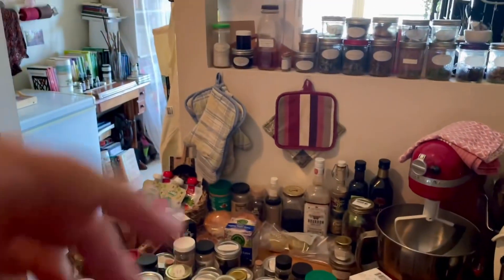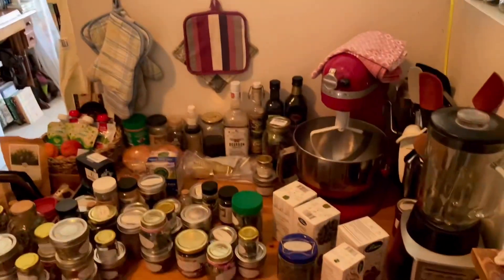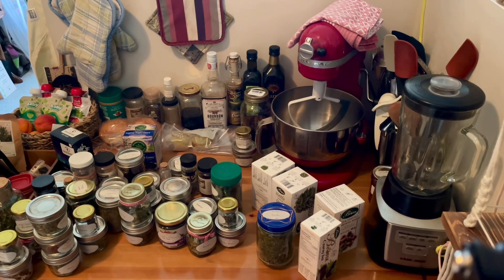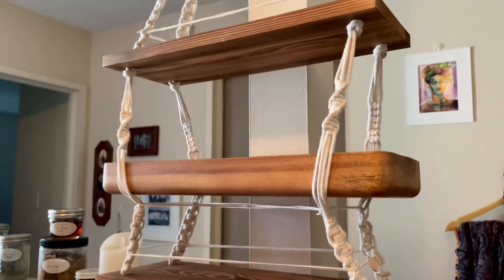Most of these used to be just over there on that shelf — about half of them. The other half used to be just behind me in a box on top of my microwave, and everything was starting to get a bit overrun and ridiculous. I could never find anything, even if I was pretty sure I had it. So I've got a shelf situation.